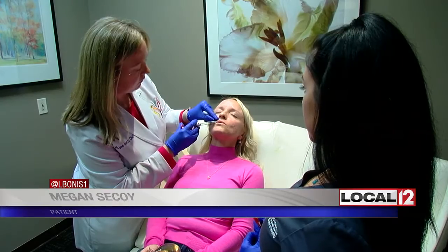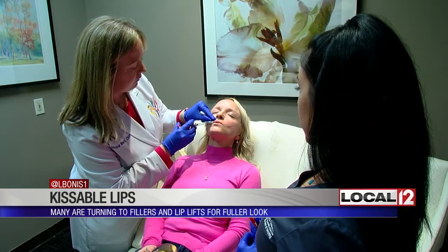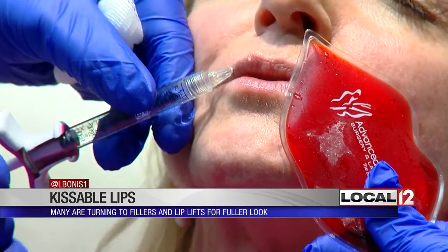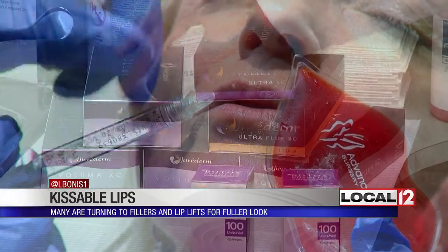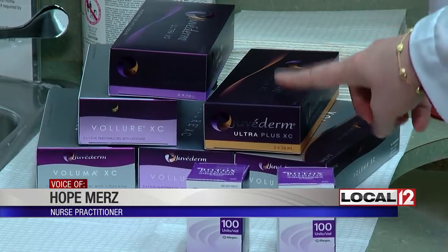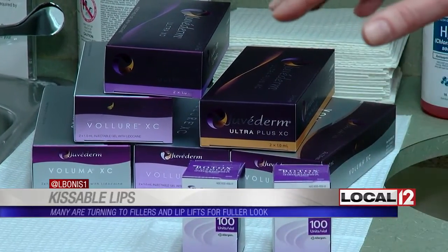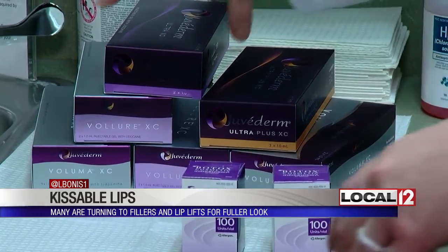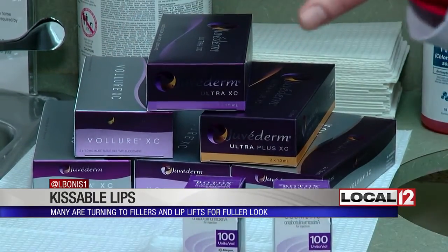I've always wanted fuller lips for some years now, so I'm excited. For more kissable lips, Hope Merz says there are now hyaluronic acid fillers that come in different strengths. There's Voluma, a two-year filler; Velour, typically about a year to a year and a half; and then Juvederm Ultra and Ultra Plus, which last about eight to ten months.